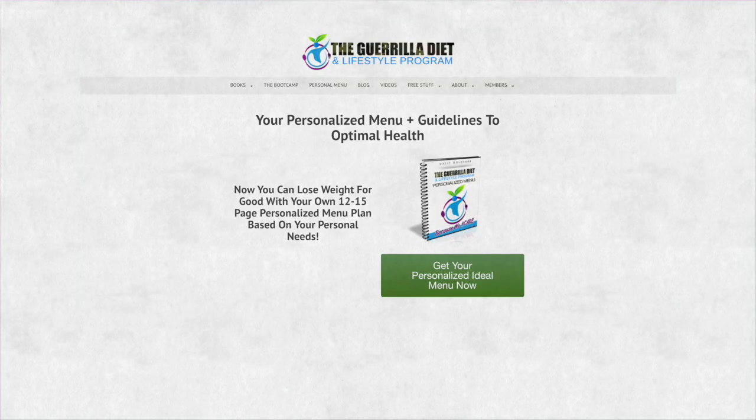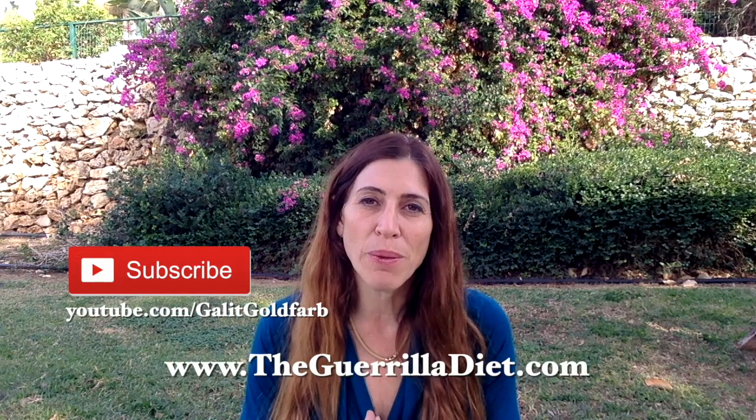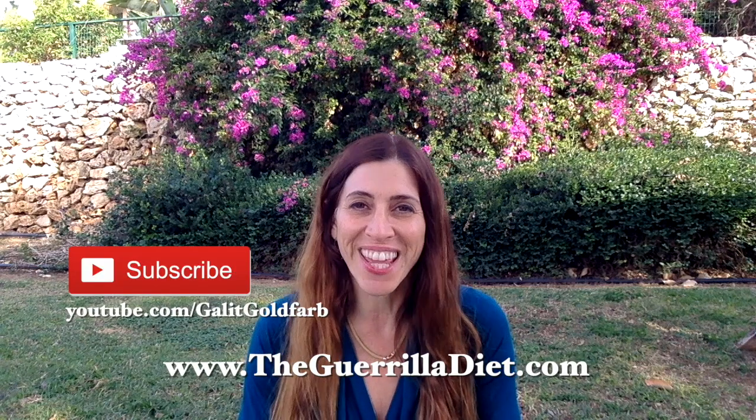So if you are interested in receiving an individually tailored menu plan for your specific health needs, please check the personalized menu plan out at my website. I hope you liked this video. If you did, please give it a thumbs up, subscribe to my channel and if you're interested in more health and nutrition information, please visit the website at www.TheGorillaDiet.com. Thank you very much.